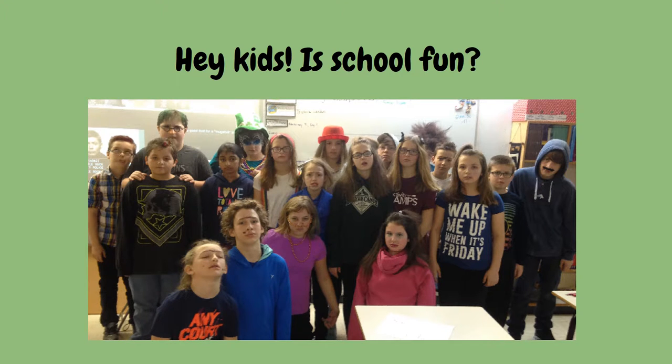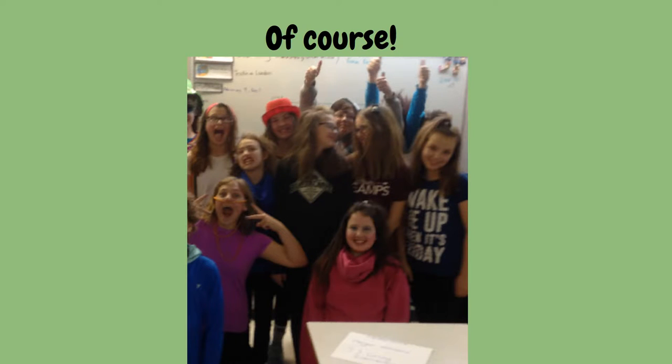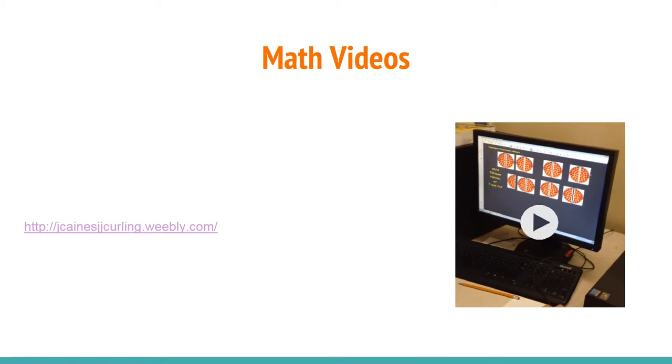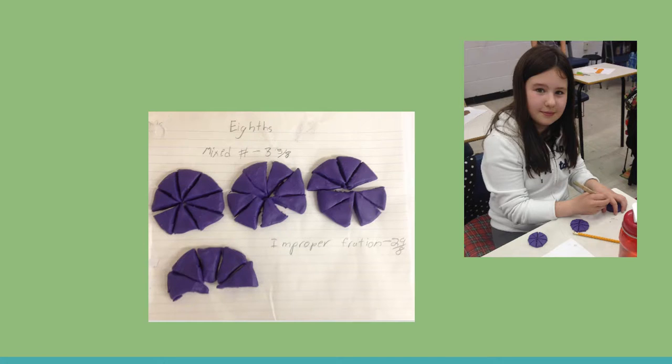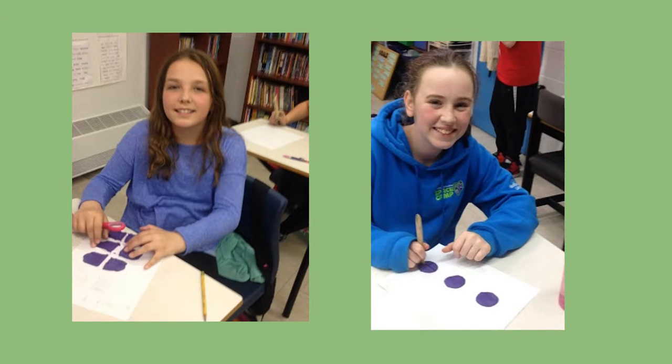For the math flipped classroom, Jennifer created a variety of activities using Smart Notebook and Smart Recorder, which she then placed on her website, and students had access to these videos at home the night before. This allowed for students to arrive in the classroom ready to begin hands-on and discussion activities, and those students who had difficulty with the concept the night before were able to spend more one-on-one time with the teacher to ask questions.